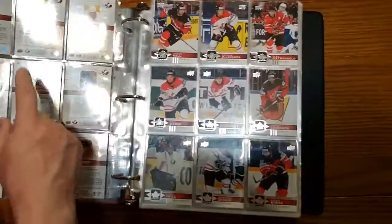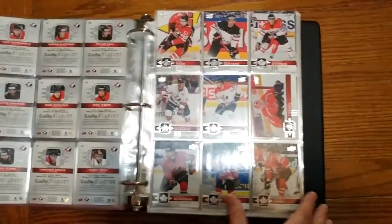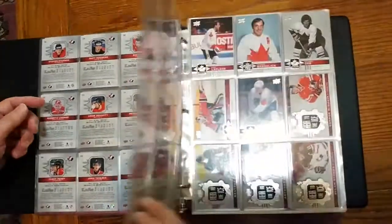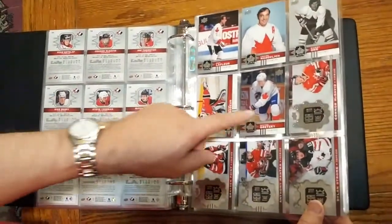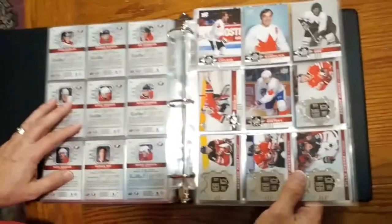The short print base cards start at 101 — so that's 117, 126, 135 — and they stop with Wayne Gretzky at number 140. So that's the regular short print base cards.